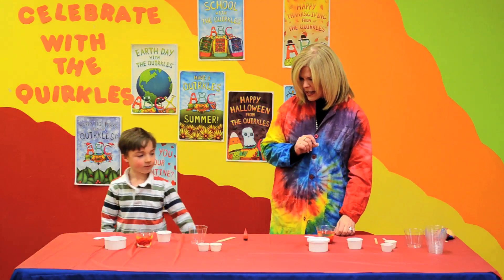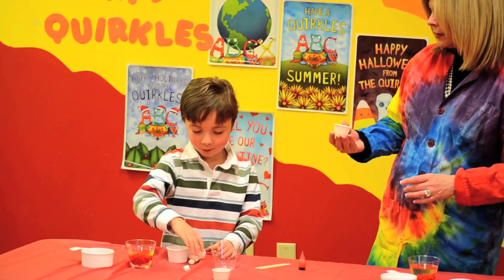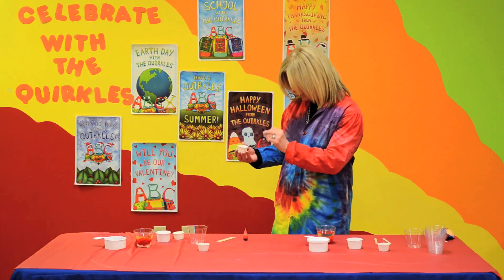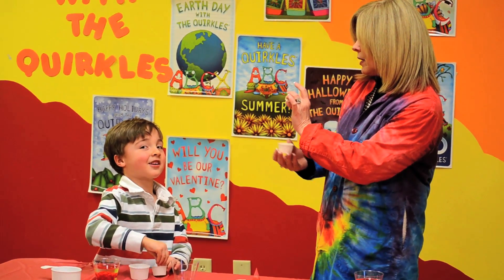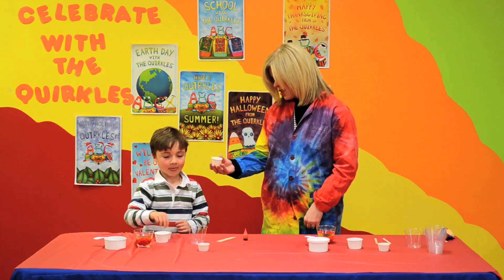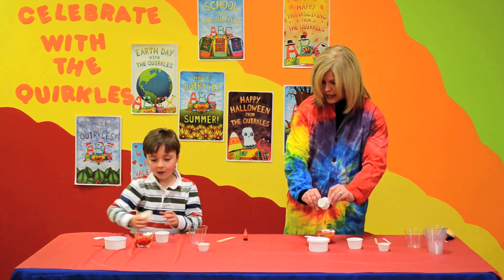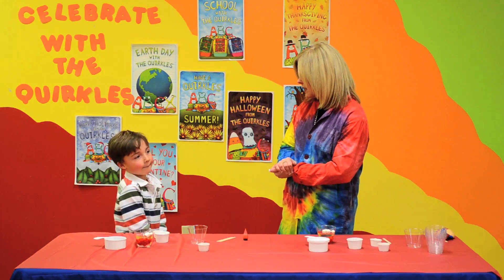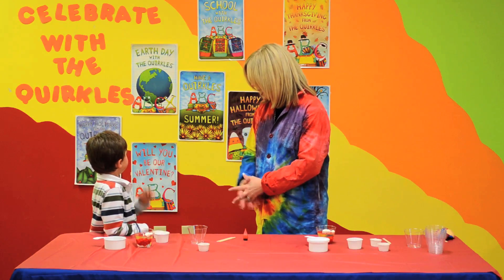Now, Jack, we have some other things that go into our blood. Can you take this cup? What do you have inside that cup, Jack? Four white little bitty marshmallows. Is this marshmallow bigger or smaller than your red hot? Bigger. That's because white blood cells are larger than our red blood cells, but we don't have as many white blood cells in our body. Let's put our white blood cells in our model. The white blood cells are like the soldiers — when you get a cut or you get an infection, the white blood cells come to fight off the infection.